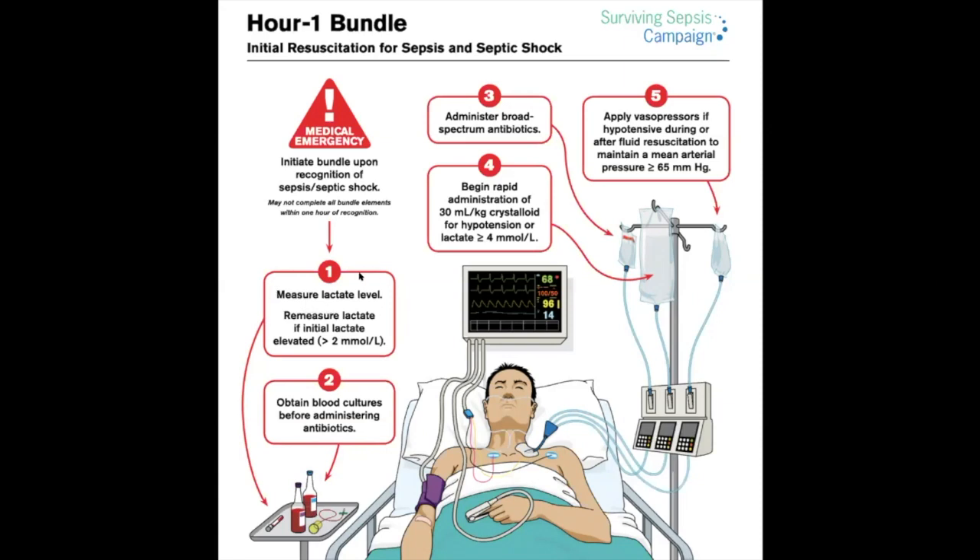Measure lactate level; if high, remeasure to monitor response to resuscitation. Administer broad-spectrum antibiotics. Begin fluid resuscitation — the recommendation is 30 cc/kg crystalloid for hypotension or lactate above 4 mmol/L. Apply vasopressors if hypotensive during or after fluid resuscitation to maintain a mean arterial pressure above 65 mmHg. If the patient is severely hypotensive with many signs of tissue hypoperfusion, consider starting pressors alongside fluid resuscitation.